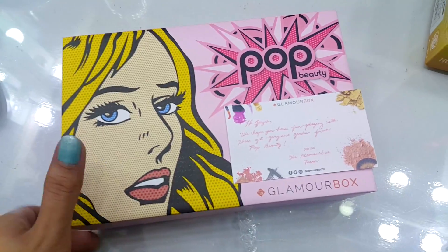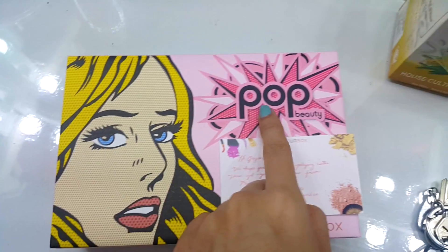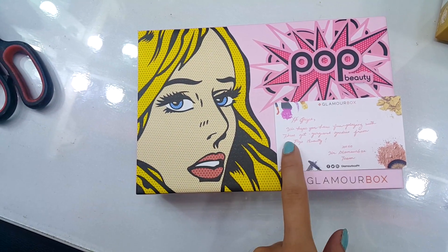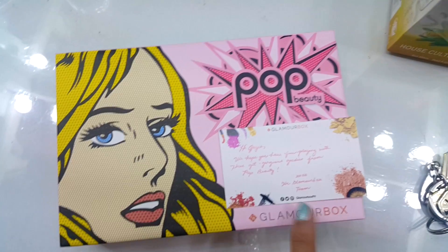Look girls — ang ganda! The box is beautiful. Very pop art inspired — perfect for Pop Beauty. There's a letter: 'Hi Joyce, we hope you have fun playing with these Get Gorgeous goodies from Pop Beauty. XOXO, the Glamour Box team.' Thank you so much, Glamour Box! They're on Facebook, Twitter, and Instagram as Glamour Box PH, and their website is GlamourBox.ph.